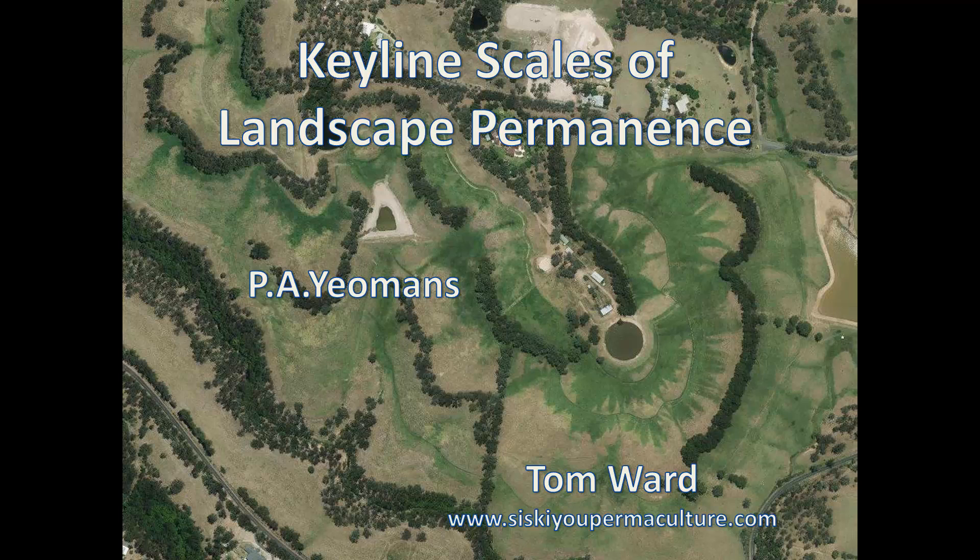We're going to look now at another system to help us design a site, and it's called the Keyline Scales of Landscape Permanence. Keyline Design was founded by Australian P.A. Yeomans, and his work was a big influence on the evolution of the permaculture design system. The site that we will look at, Wolf Gulch Farm, was designed and developed by permaculturist Tom Ward of Siskiyou Permaculture in Southern Oregon, USA.